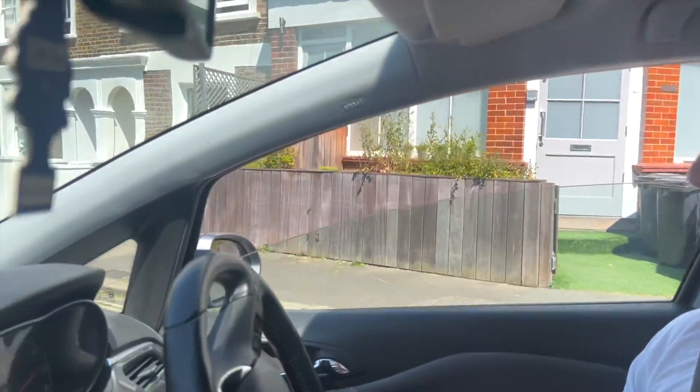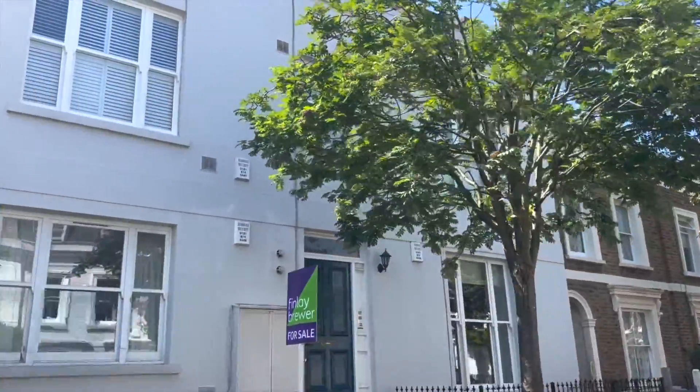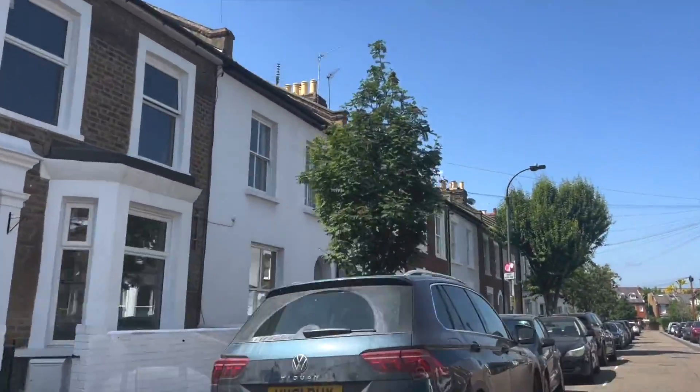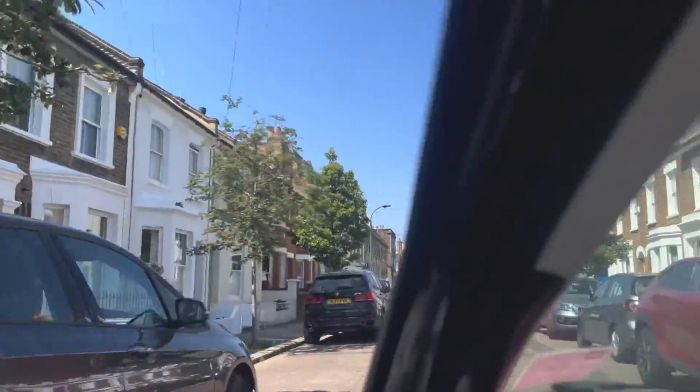This building here used to be a pub back in the day — it's now converted into apartments, but I think that would have been a good pub. Great schools as well. Obviously we spoke about Latymer. You've got John Betts Primary School just on the other side, and you're only five minutes away from St Paul's, which is an independent school but could be a good investment.